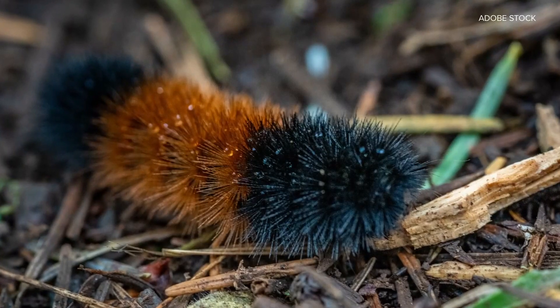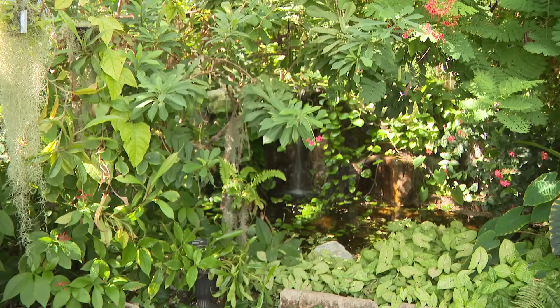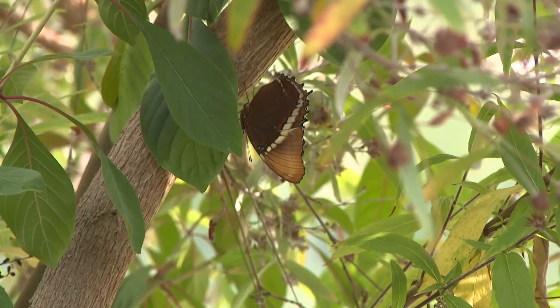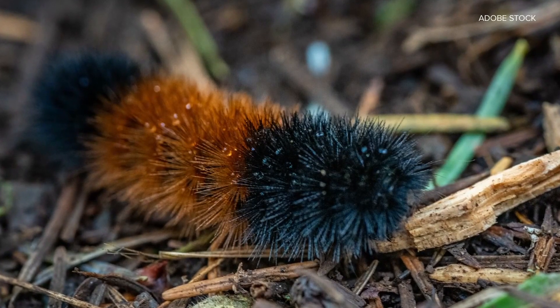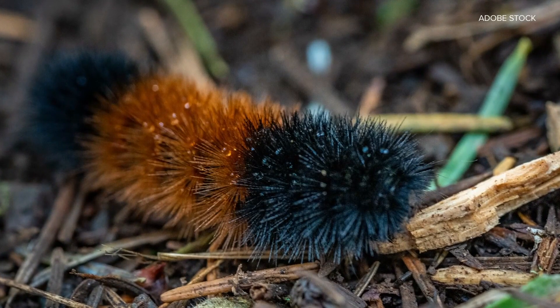The more brown, the milder the winter. Now, if there was a scientific reason for that, Tad would know. There's not too much science to this, unfortunately. The caterpillars tend to get more brown the older they get. So if you take a caterpillar that has a little bit of brown and you wait a few weeks and it molts again as it gets bigger, it might have even more brown.